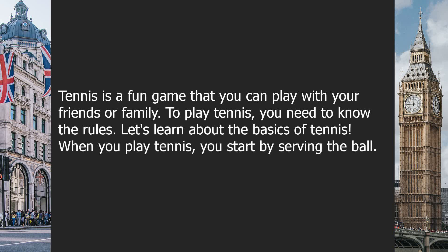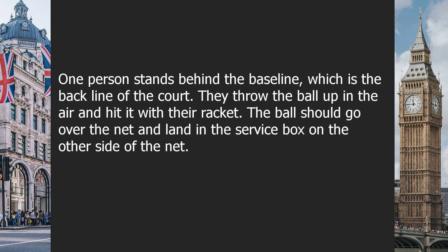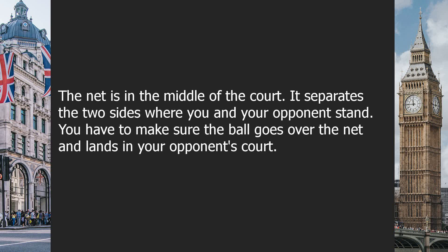When you play tennis, you start by serving the ball. One person stands behind the baseline, which is the back line of the court. They throw the ball up in the air and hit it with their racket. The ball should go over the net and land in the service box on the other side. The net is in the middle of the court, and it separates the two sides where you and your opponent stand.